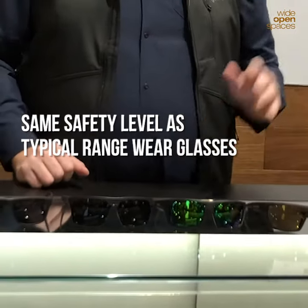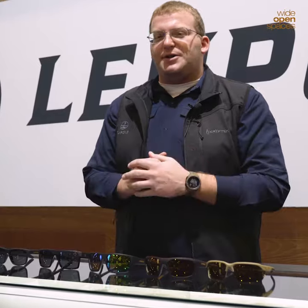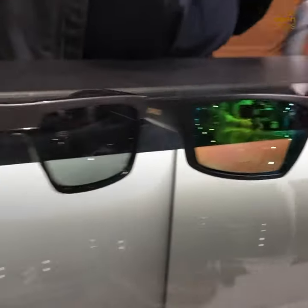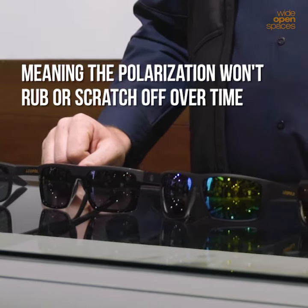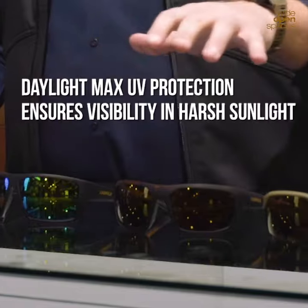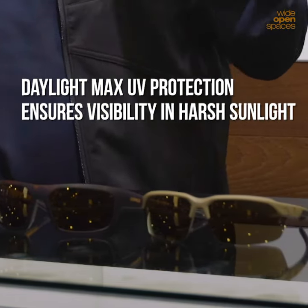They look great, they feel great, and they're going to keep your eyes safe if you go to the range, you're out hunting, or you need to protect your eyes when you're making a quick shot. The lenses on all five models feature infused polarization, which means rather than having a polarized coating that can scratch or rub off over time with cleaning, it's going to hold its polarization and really protect your eyes. Our Daylight Max UV protection will make sure you're seeing great even in the brightest conditions. Your eyes are going to be safe and they're going to feel good.